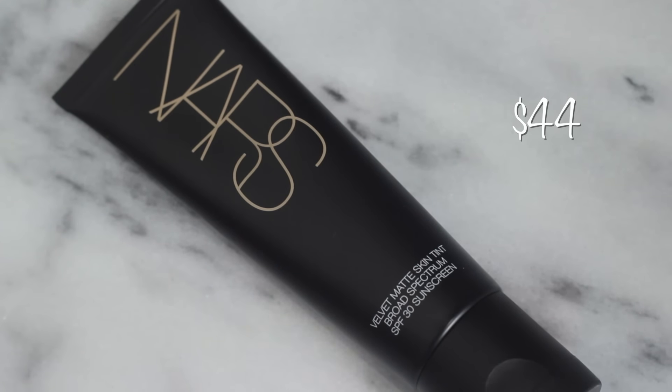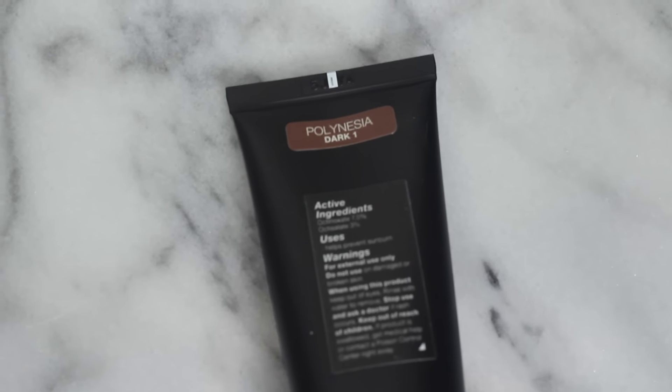The first product is from NARS — their Velvet Matte Skin Tint in the color Polynesia Dark One. This is basically a tinted moisturizer that's supposed to go on matte and keep your makeup matte throughout the day. If you're an oily girl like myself, it's supposed to keep the oil at bay and prevent it from breaking up your makeup. This is similar to the Laura Mercier tinted moisturizer, but the SPF is a little bit higher — this one is 30, that one is 20. I've tried that before and I do get oily at the end of the day, so I was really excited to try this and I love NARS.